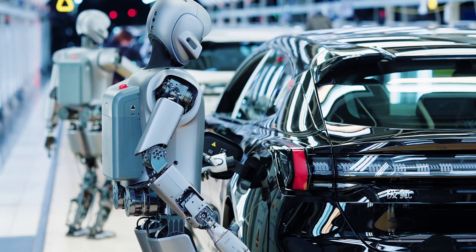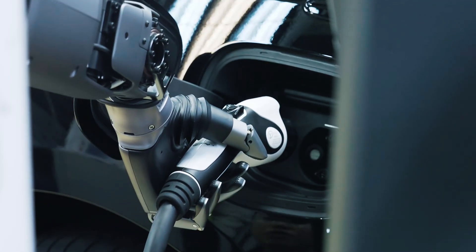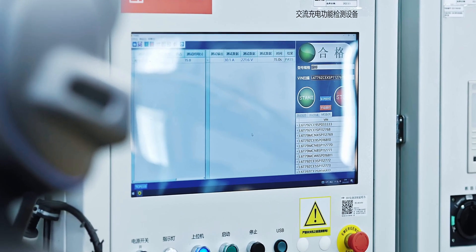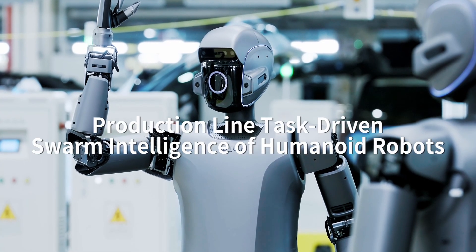At Zeeker's facility, dozens of Walker S1s now collaborate on tasks like assembly, inspection, and part handling. Using semantic VSLAM and shared mapping, they coordinate seamlessly via vision-based navigation and agile manipulation. UBitech says this marks a transition to practical Training 2.0, where humanoid robots operate as a swarm, maximizing efficiency and setting the stage for next-generation intelligent manufacturing.